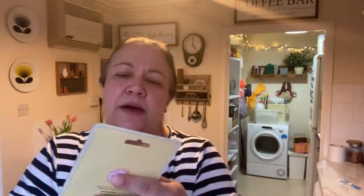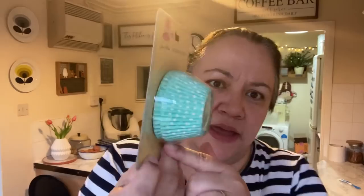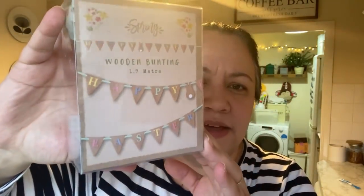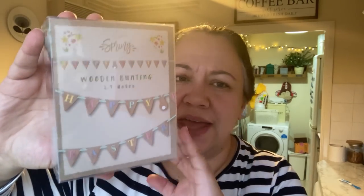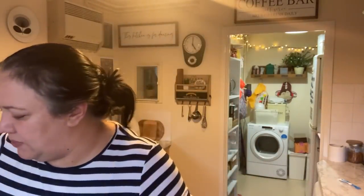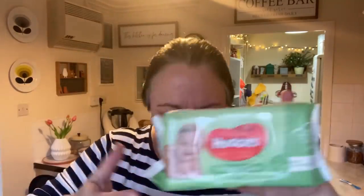I picked up some muffin cases — it says cupcakes on the pack but they're quite big, more like muffin-sized. The only Easter decoration I got was this wooden bunting that says 'Happy Easter.' I thought that was quite good — again, really inexpensive. I'm trying to keep it simple this year.